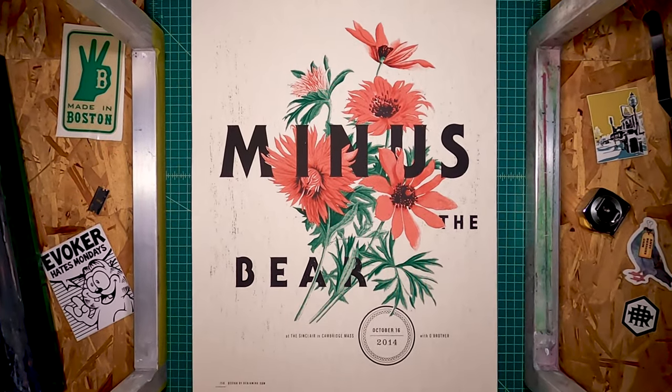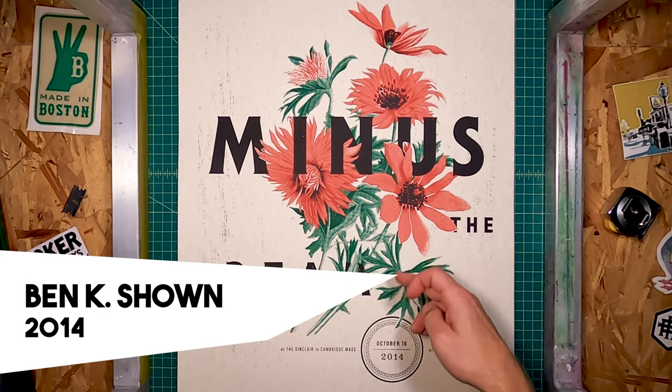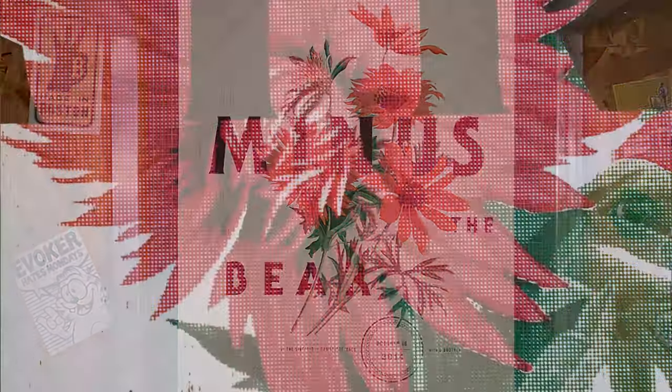This is a beautiful print that we made for Benchon — just two different, very elegant halftones with some very well-placed type.